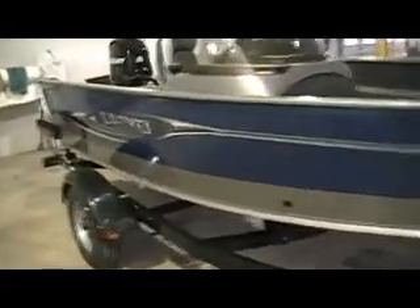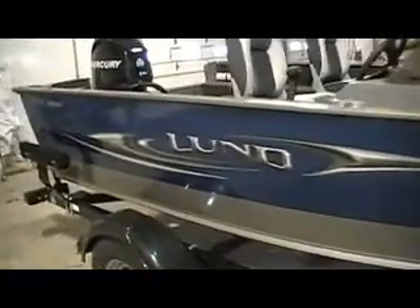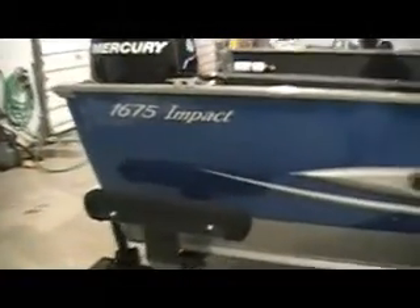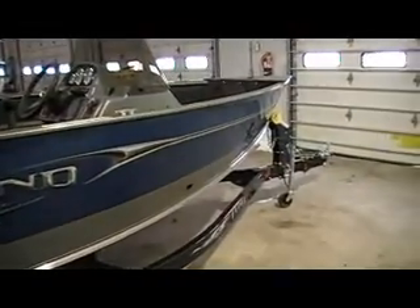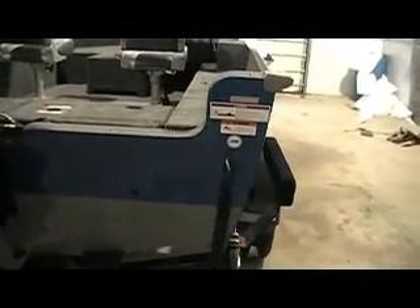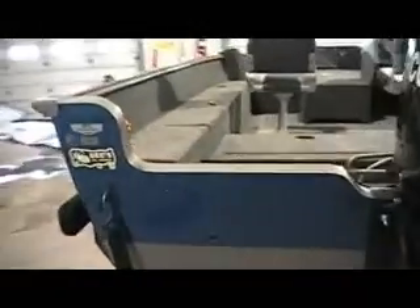This is Bee Sports. Today we are looking at a 2011 LUN 1675 Impact — a new model, so new it's not even in their 2011 catalog. One of the first ones off the line. This is a gorgeous cobalt blue vapor mist hull with a 60 horsepower Mercury four-stroke motor. It is 16 feet 9 inches long, so let's call it a 17-foot boat.